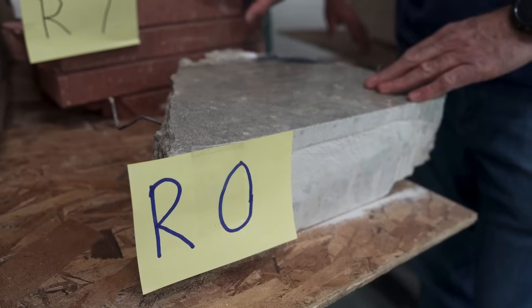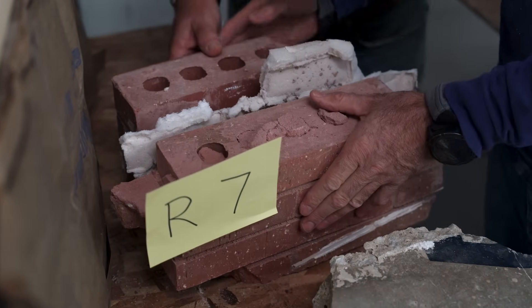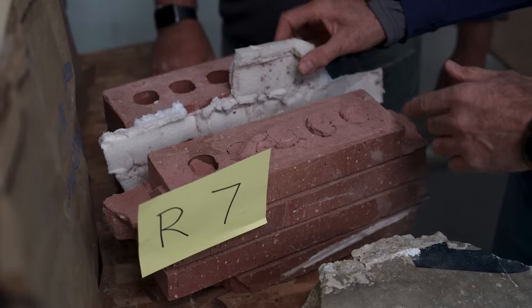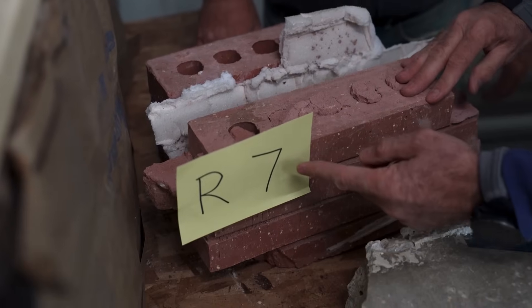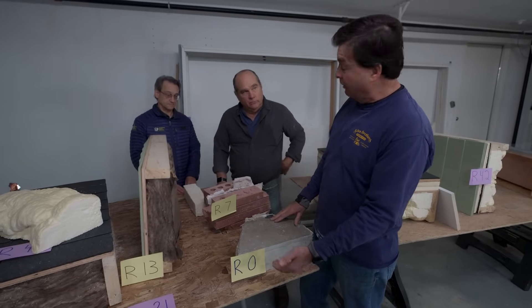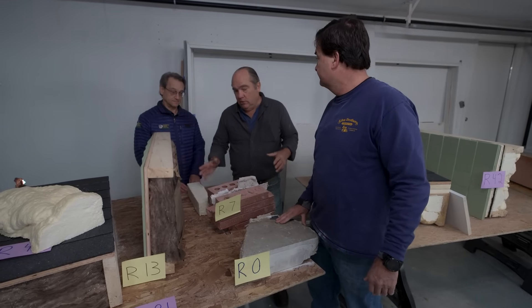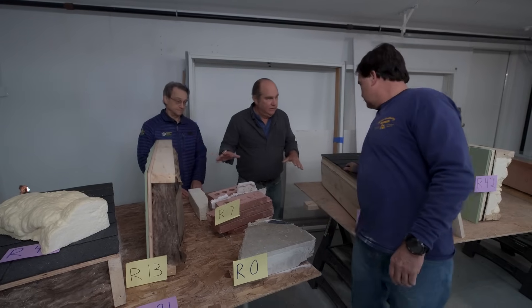Unfortunately, there are certain pieces of the house that weigh the HERS rating down. One of them is the brick facade on the outside as well as the inside. Fortunately, one inch of foam in between them really works in our favor, giving us an R-value of seven. Here's our biggest headache — we have an existing concrete slab with no insulation under it, an R-value of zero. That triggered a whole other level of insulation.